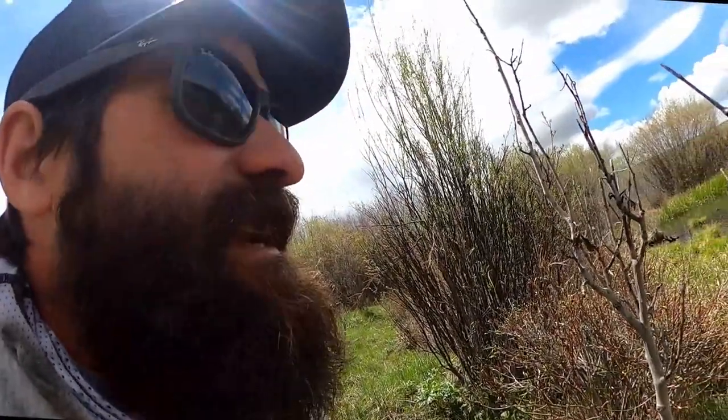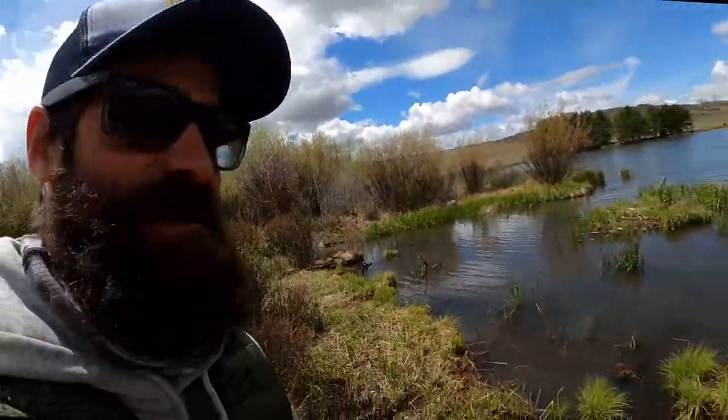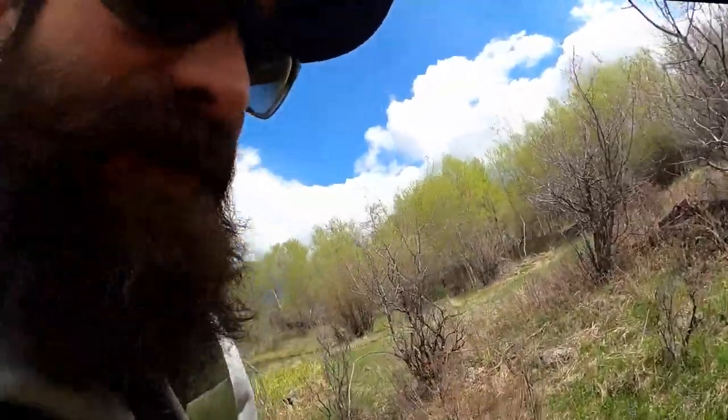The bird was right next to the nest. There's still two eggs and it's right out there on this little island. Let me just get this out of here as quick as we can and we should be on our way.